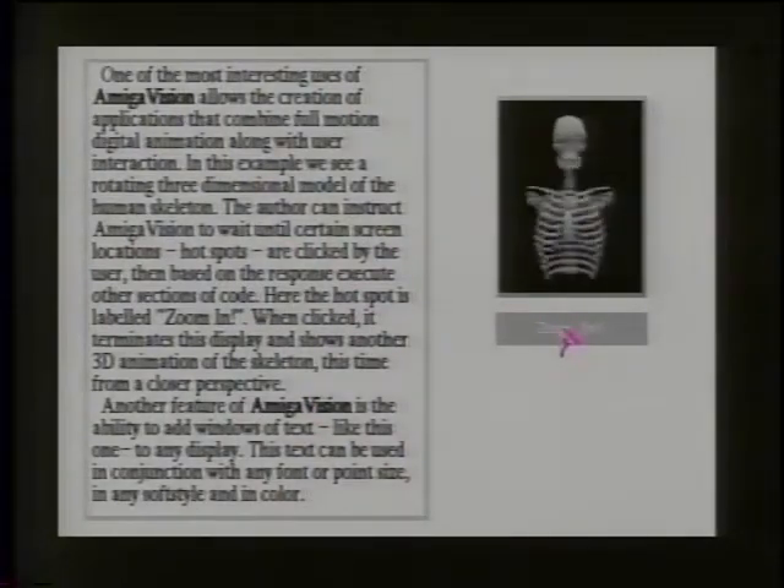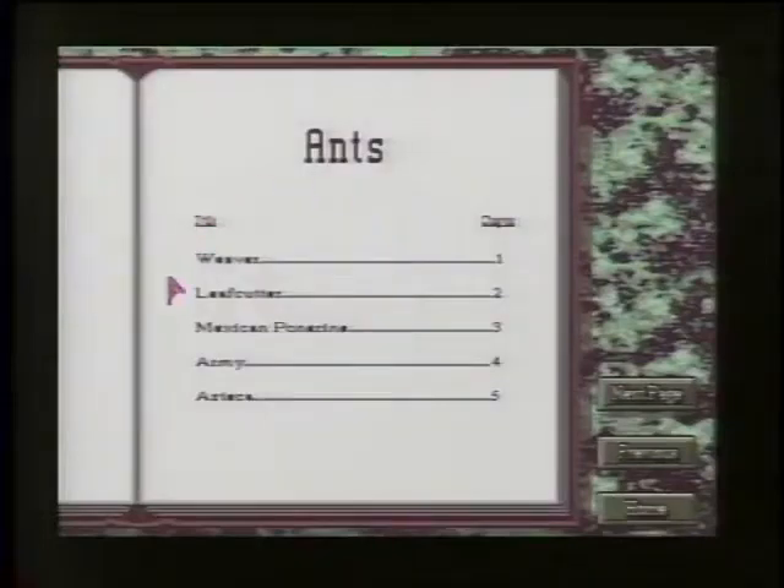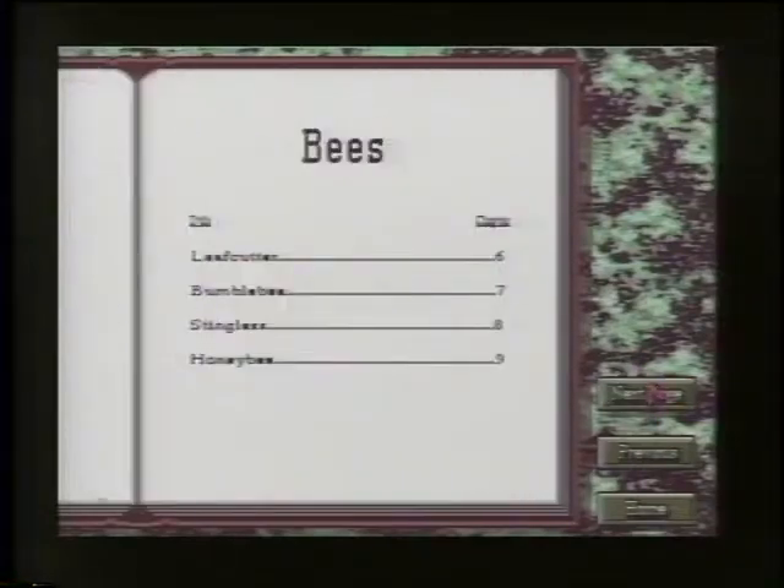Here's an example done in about 30 minutes: a ray tracing animation package was used to generate an animated ray-traced human skeleton. Text windows provide information, and hotspots on the screen let you click on something to trigger an action — such as zooming in on the ray trace skeleton. Another example is the Encyclopedia of Insects, based on a commercially available laser disk from Pioneer's Encyclopedia of Animals series. Animation, screens, and a control program were created to interact with it, combining digital graphics with full-motion video and sound from the laser disk.